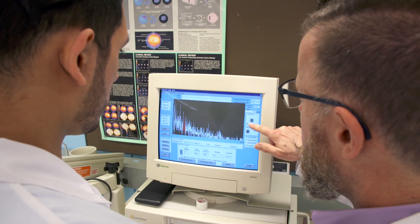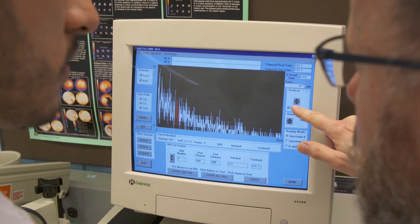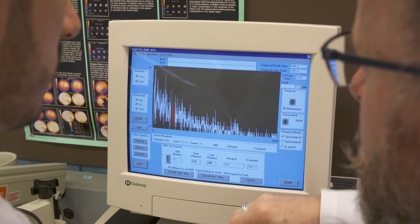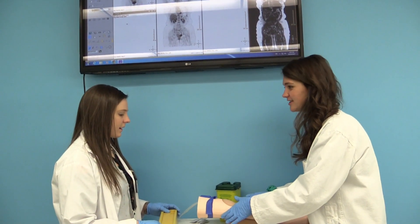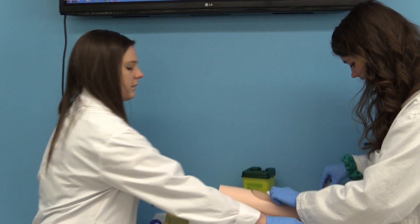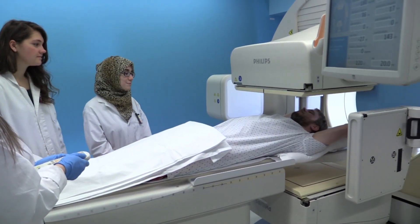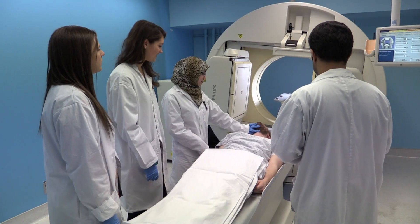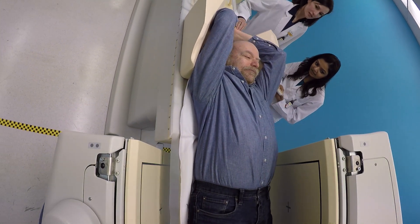Our student-to-faculty ratio is exceptional, about eight students to one professor. First-year students get hands-on training in simulated clinical settings using the latest diagnostic technology and equipment. In second year, students attend a part-time clinical placement as a key component of their overall learning. And in the third year, students undertake full-time clinical placement at one of our many healthcare partners across Ontario, including teaching and community hospitals and private clinics.